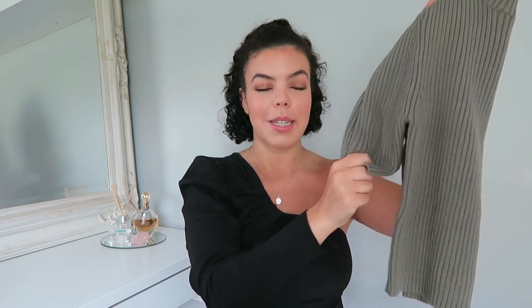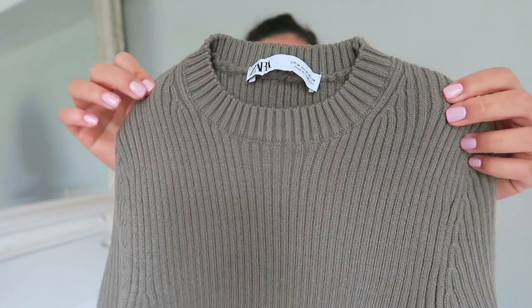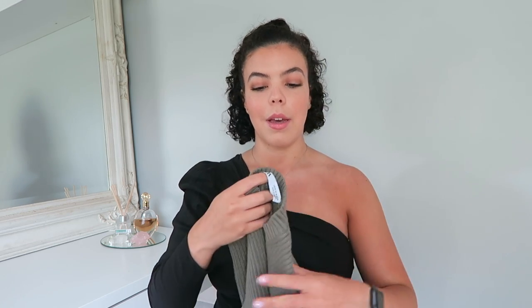The next item is this cropped top with cropped sleeves as well, which I thought was really nice. It comes in a ribbed material that feels so soft. I think it's going to be perfect for the next couple of months going into spring/summer — it's a bit thicker so it's a bit warmer. I got this in a medium and it was £17.99. I'll link all the items in the description box.